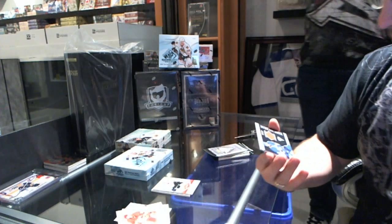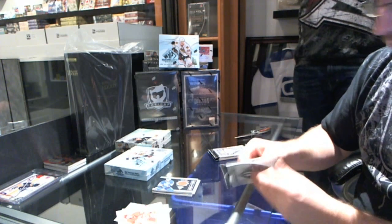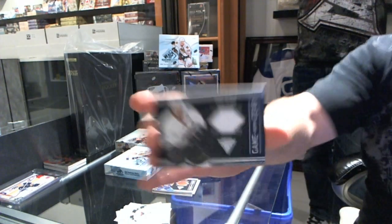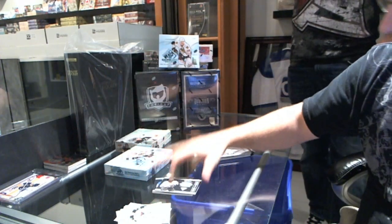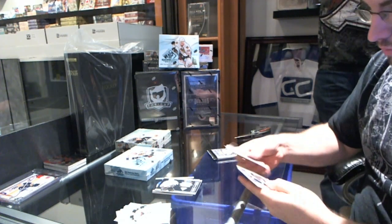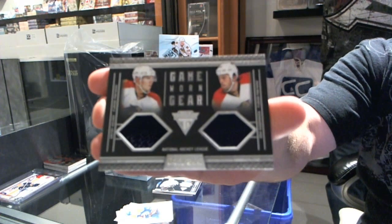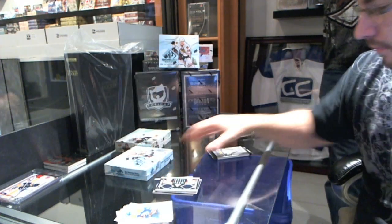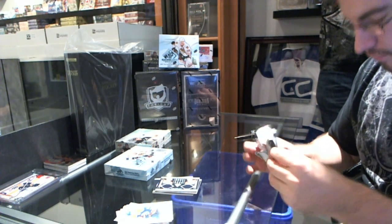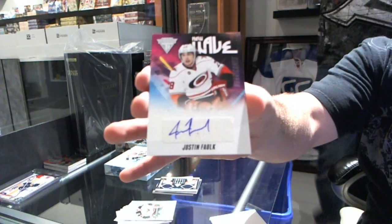For the Buffalo Sabres, Thomas Vanek game worn gear. For the Anaheim Ducks, Timu Selanne game worn gear. For the Florida Panthers, dual jersey numbered to 300 — Dmitry Kulakov and Eric Godard. And for the Carolina Hurricanes, new wave autograph — Justin Falk.